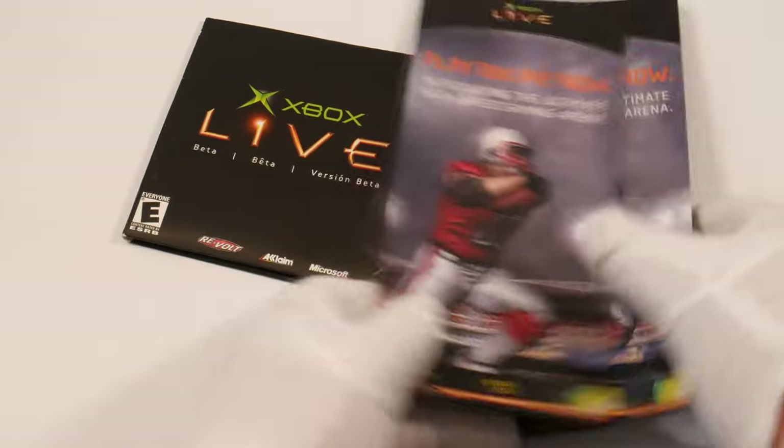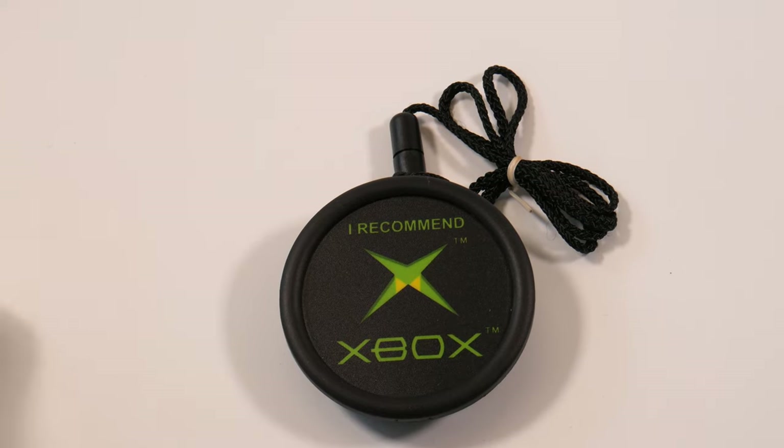Keep in mind, this was 2001 or 2002 — this was brand new stuff.